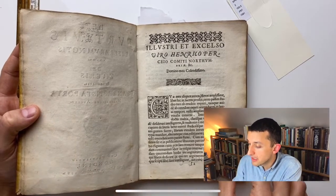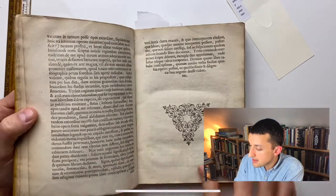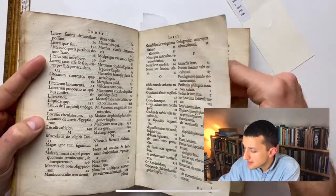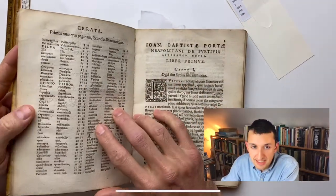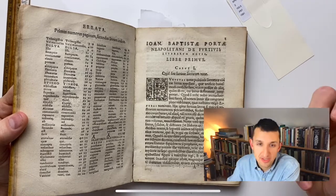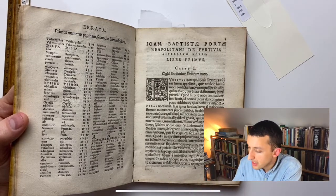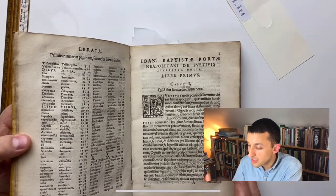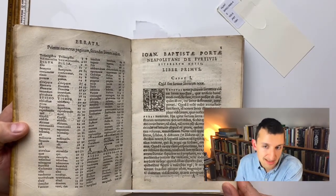After the introductory letter, there's an introduction to readers — ad lectores — then an index, which is helpfully alphabetized. Then the book begins and treats its subject in useful categories, running through definitions meant to demystify what Porta calls the art of secret letters or the art of secret writing. Chapter one of book one is titled, essentially, 'What is secret writing?'